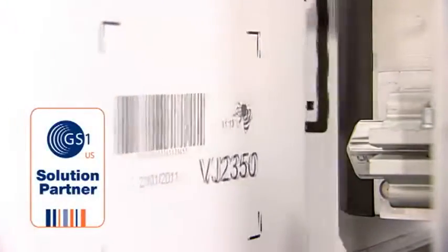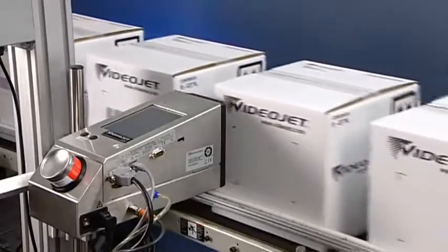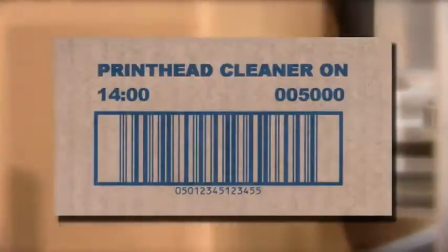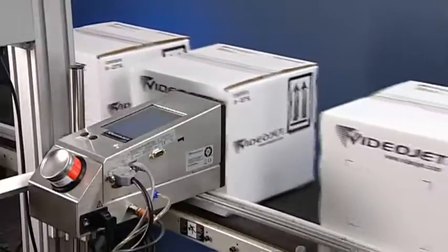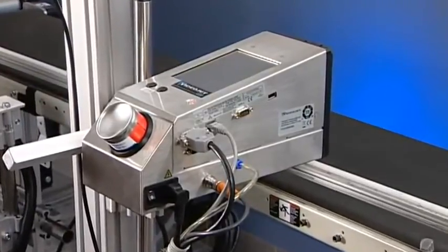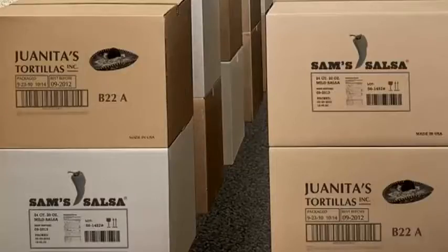Due to the patented MicroPurge process, the 2300 series printer delivers high quality codes consistently, so your 5000th code looks as crisp and clear as the first one. MicroPurging works automatically without operator intervention and without slowing down production. The 2300 series recycles ink used for the printhead's MicroPurge, so your ink drops end up where you want them — on your packaging.